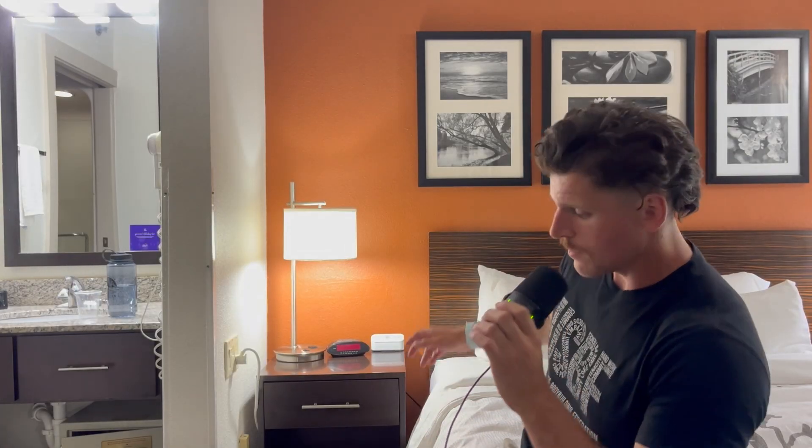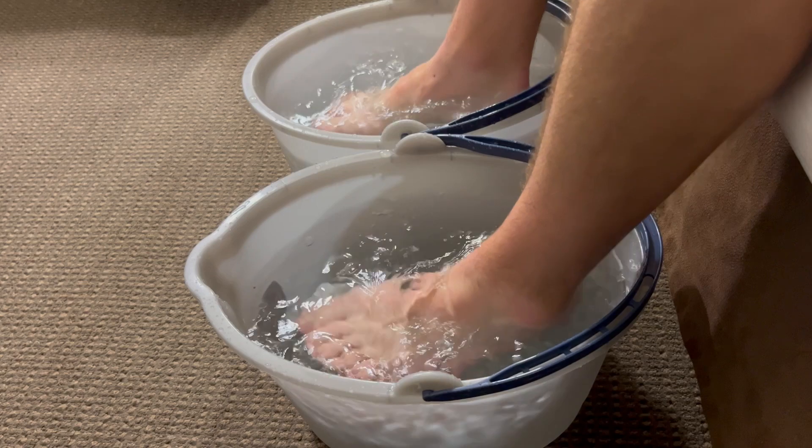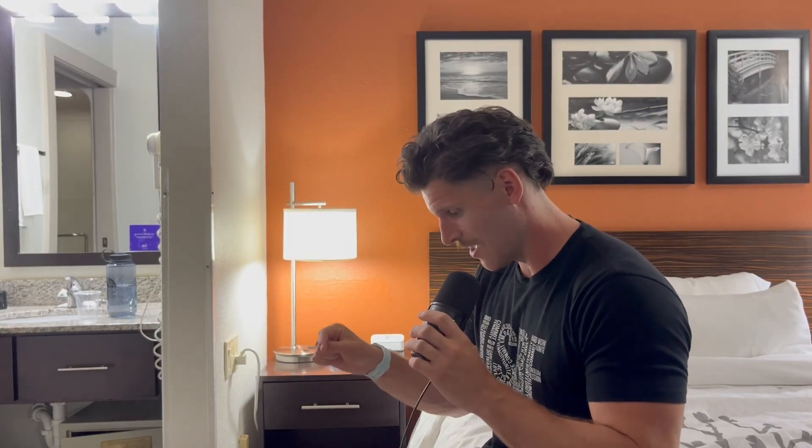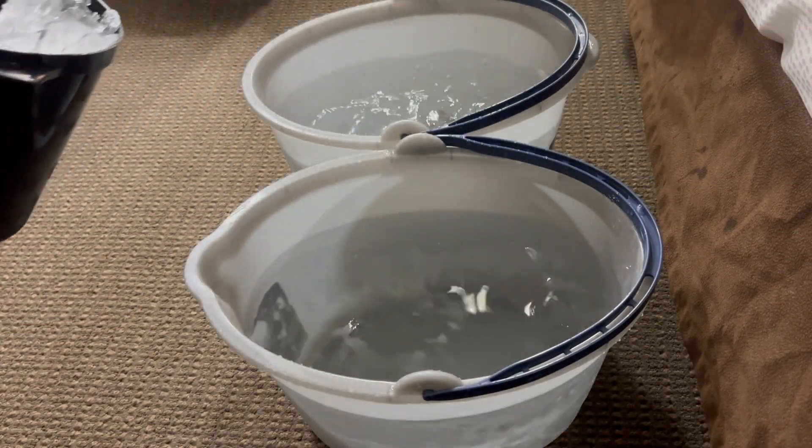Here I am doing my Epsom salt soak. This bucket of water started out McDonald's-coffee hot so I had to adjust it until I got it just right — a bucket of ice cubes later, the feet are doing just fine. It's like hot tub temperature. It's working out real nice.